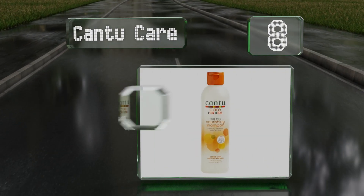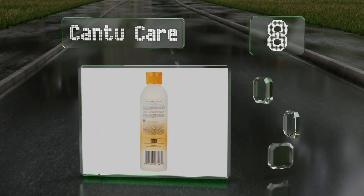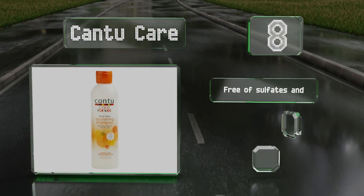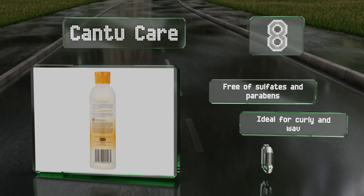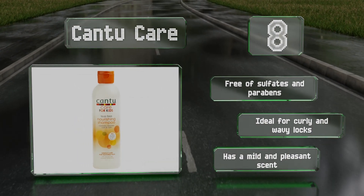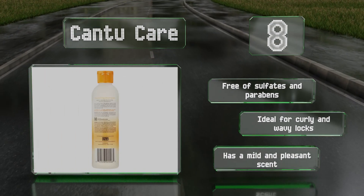Coming in at number eight, Cantu Care won't sting little ones' eyes and contains soothing shea butter and honey, both of which are excellent for maintaining skin and hair health. It's made with coconut oil to help keep strands looking shiny and eliminate frizz. It's free of sulfates and parabens, ideal for curly and wavy locks, and has a mild and pleasant scent.